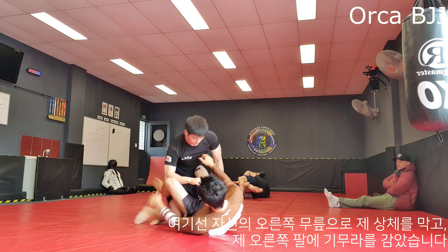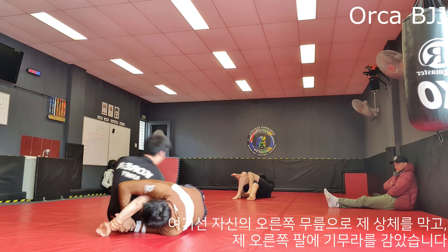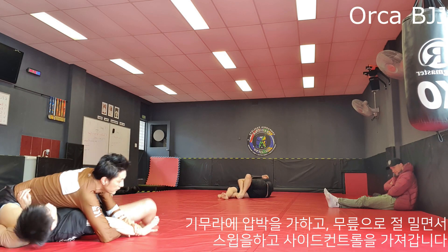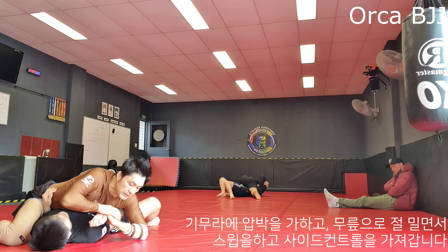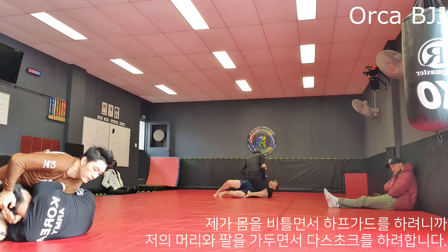Here he uses his right knee to block my upper body, gets a Kimura on my left arm, applies pressure on the Kimura lock, and also pushes me with his knee — which ends up in a sweep and side control. As soon as he sees me trying to face him and get half guard back, he traps my arm and head into his d'arce choke.